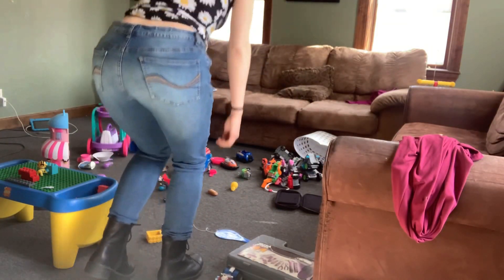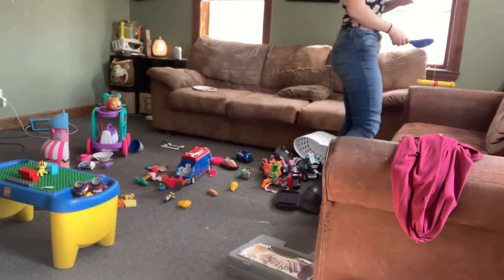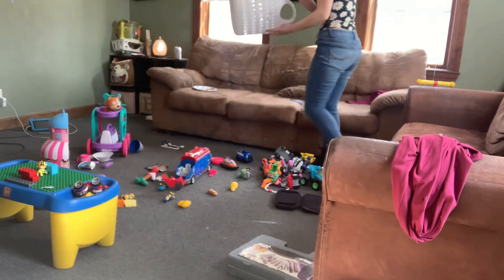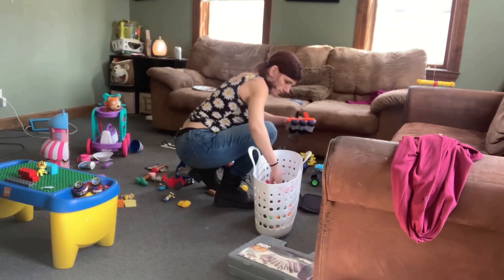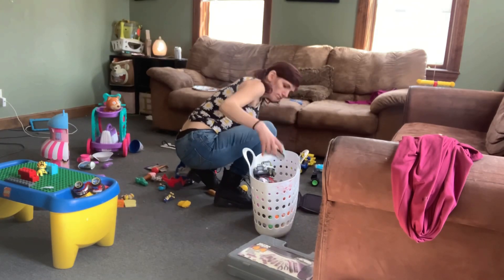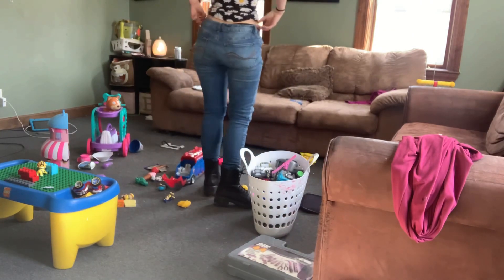Hey everyone, welcome to my channel! In today's video I'm going to be doing a clean with me — it's gonna be a quick tidy up of my living room. There are toys everywhere as you can see. This room gets the messiest the fastest because there's a lot of living done in this living room. I hope you guys will enjoy this quick tidy up of my living room and come clean with me.